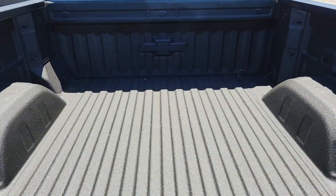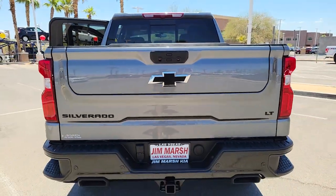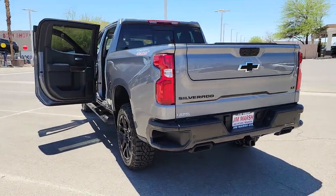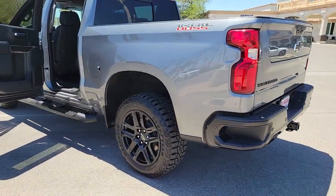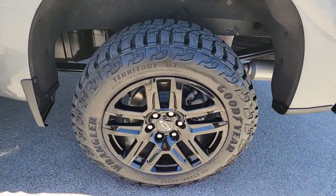These are just some of the great options this vehicle comes with: keyless entry, heated driver's seat, iPod and MP3 input, fog lamps, remote engine start, satellite radio, cooled driver's seat, sunroof, bed liner, and backup camera.